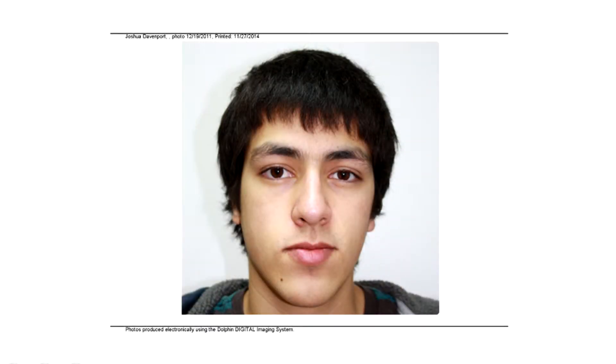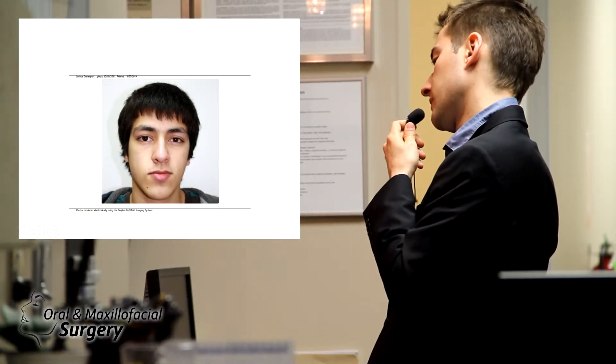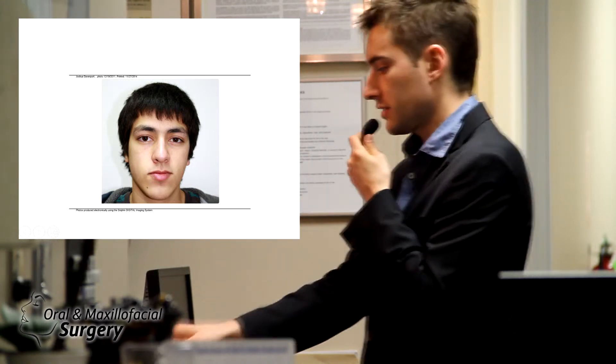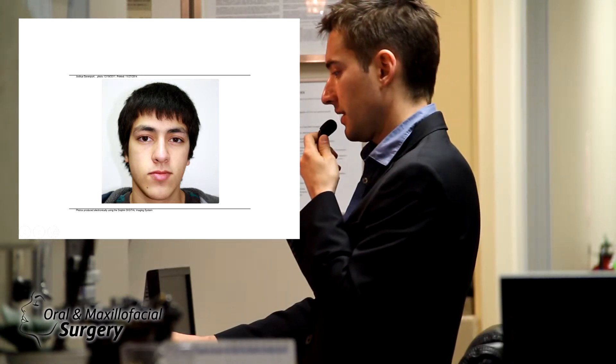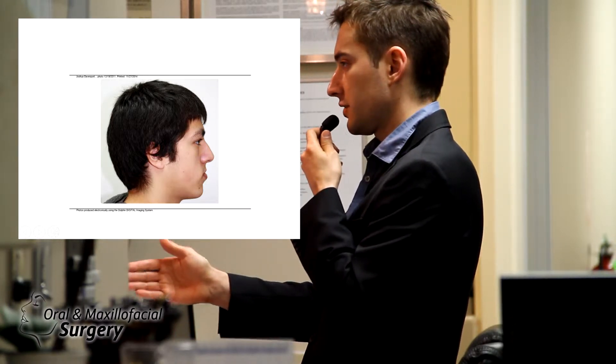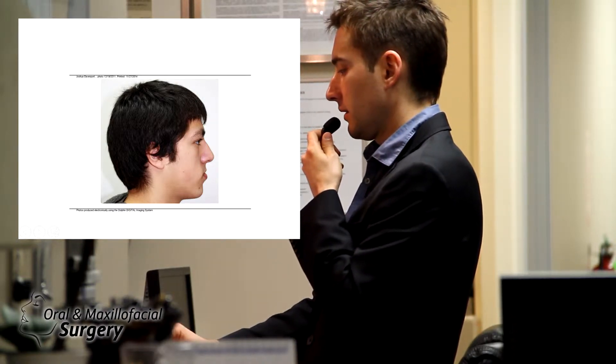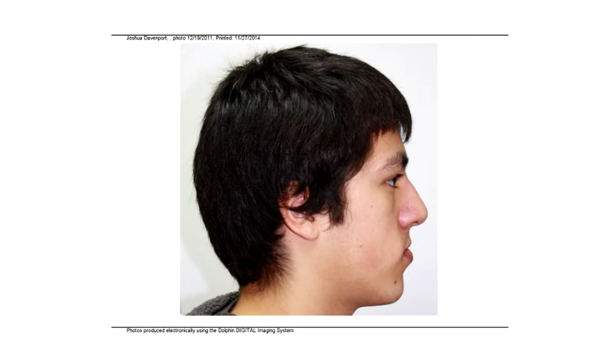Looking at the pictures, he has a little bit of long face and a bulbous nose. When you take pictures, make sure they're perfect — we'll see some better pictures as we go. This is a good image right here. He is in natural head position, meaning he's not tilted up or down.